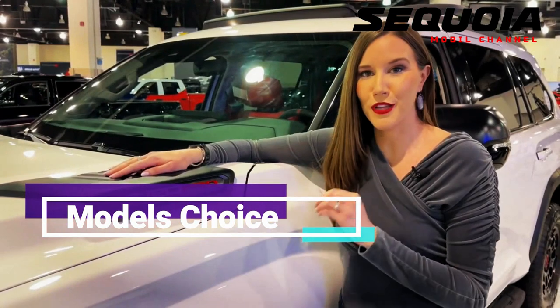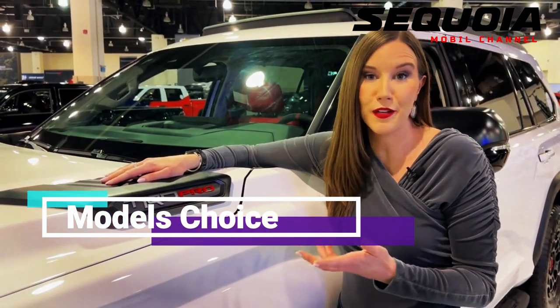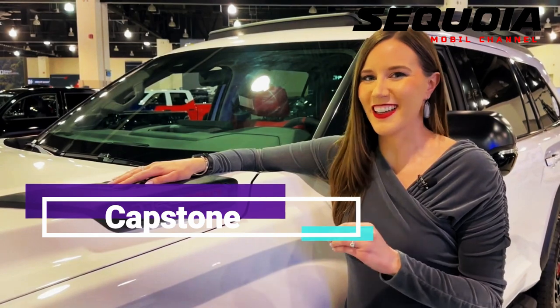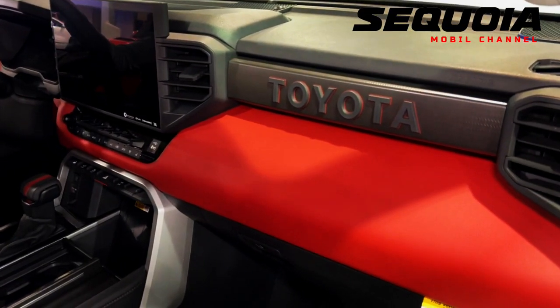The Sequoia comes in five trim levels: SR5, Limited, Platinum, TRD Pro, and Capstone. All of them come with the Toyota Safety Sense 2.5 technology suite, heated seats, moonroof, 12.3-inch digital instrument cluster, and panoramic camera system.